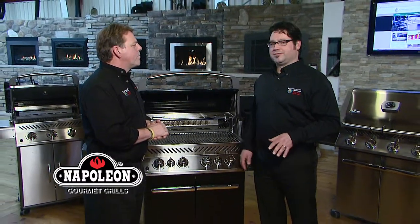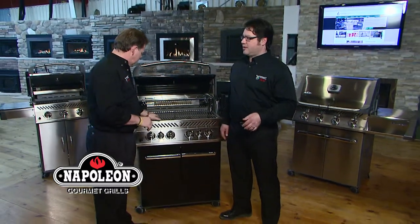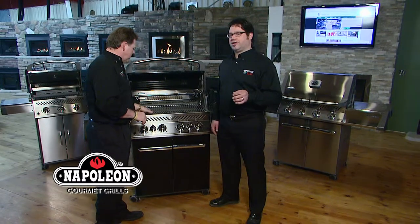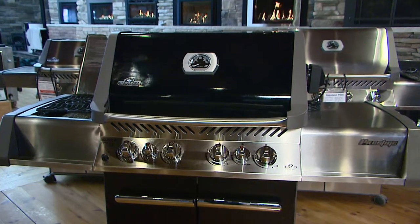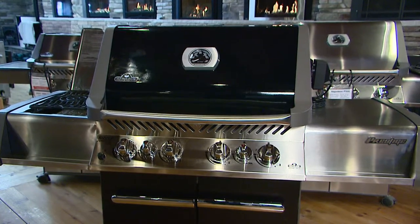Matt, the Prestige line by Napoleon is made right here in Ontario from top quality components, high grade stainless, and backed up by Napoleon's President limited lifetime warranty. The big box lineup is made offshore with cheaper components and offers next to no warranty.